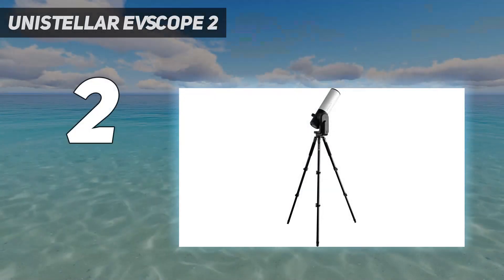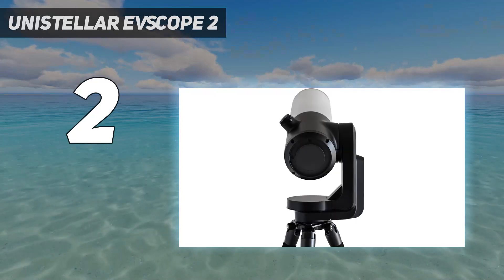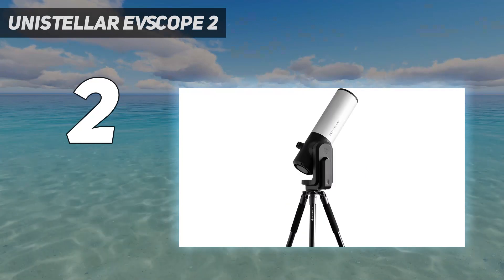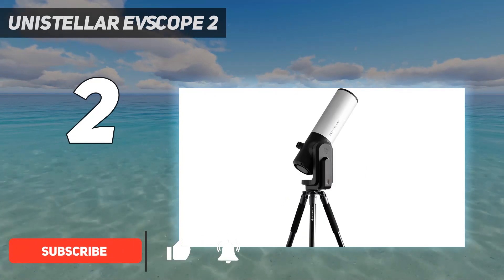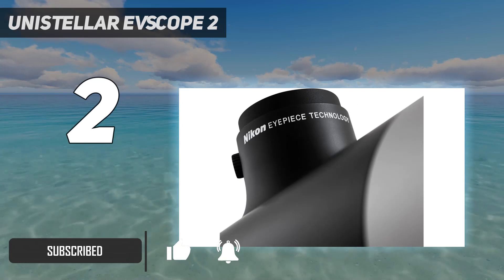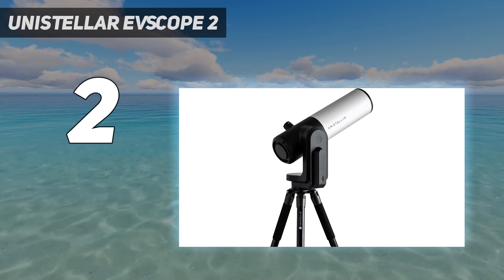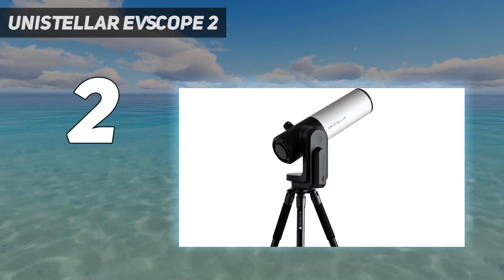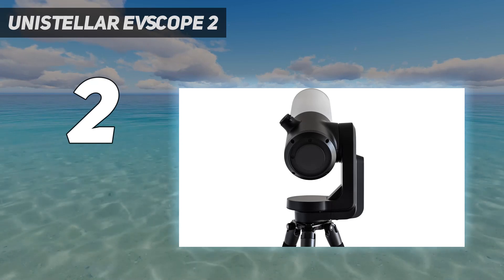Number 2 on my list: the Unistellar Evescope 2. The Unistellar Evescope 2 is a fantastically designed telescope with a minimalist feel and solid quality all around. As we mentioned in our Unistellar Evescope 2 review, we could tell that every aspect of the telescope has been carefully designed. The eyepiece gives it more of a traditional feel, and we found it comfortable to use, although the soft rubber surrounding it does tend to trap dust and fibers.